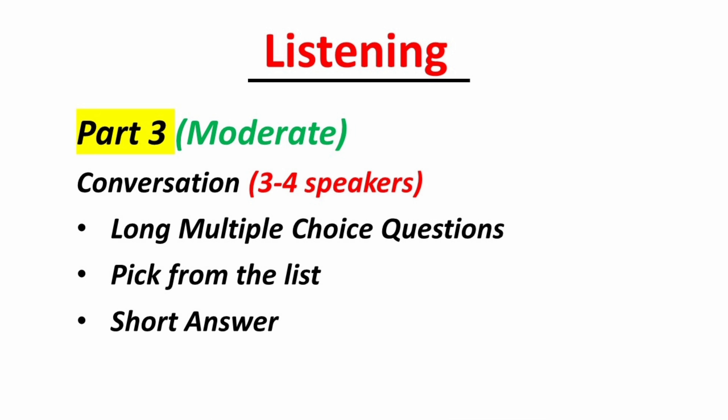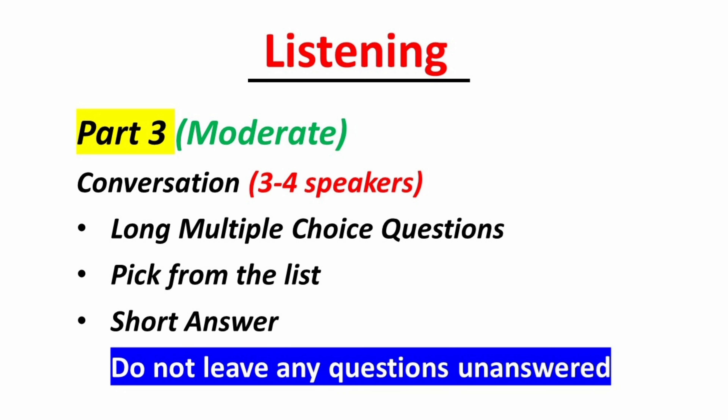In Section 3 you will hear a discussion between 2 to 3 speakers, and sometimes even 4 speakers. This section is the trickiest as there are multiple speakers and you need to keep up with their discussion. You can expect long multiple-choice questions, pick-from-list, and short answers. Be aware of where you are in the recording and how many questions you have already answered. If you have missed any, guess — do not leave any questions unanswered. Who knows, maybe you guess right.